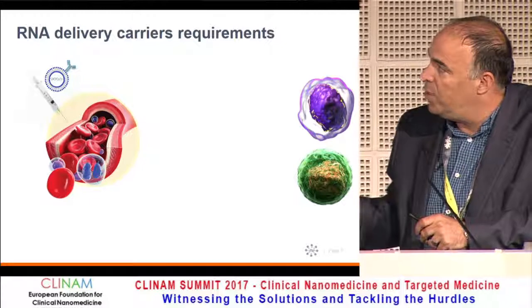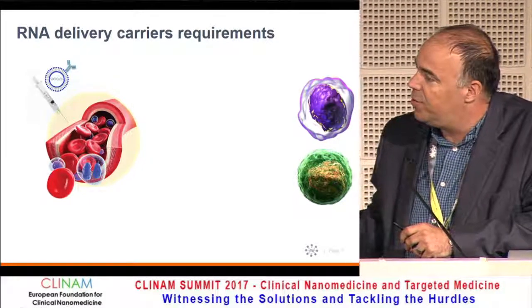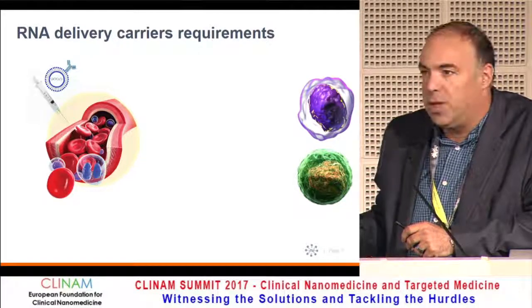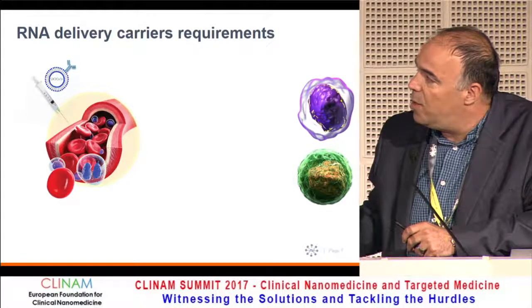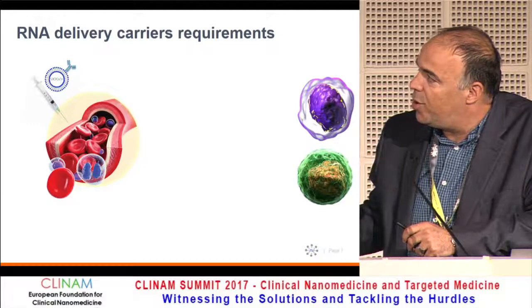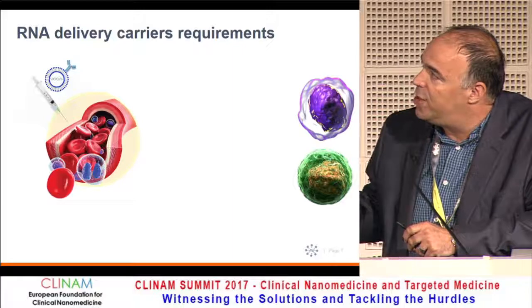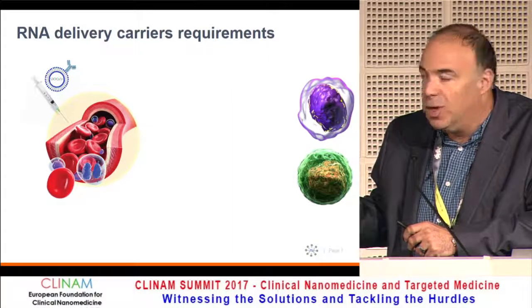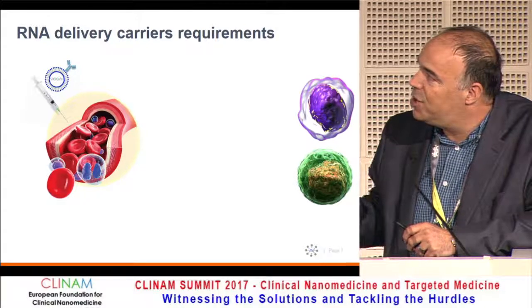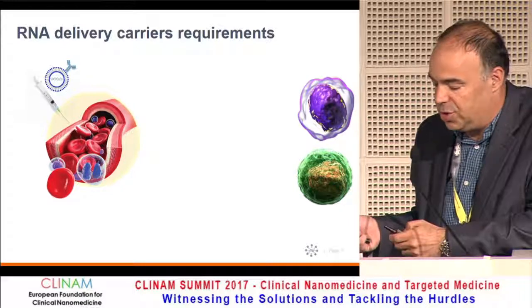We are mostly focusing on lymphocytes or leukocytes in general. Look at this illustration of a lymphocyte: the majority, about 80–85%, is nucleus. That means there is not a lot of working space for RNA or messenger RNA. In the activated form, it's still about 75% nucleus. So again, there is not a lot of space, which is why primary leukocytes are very hard to transduce.